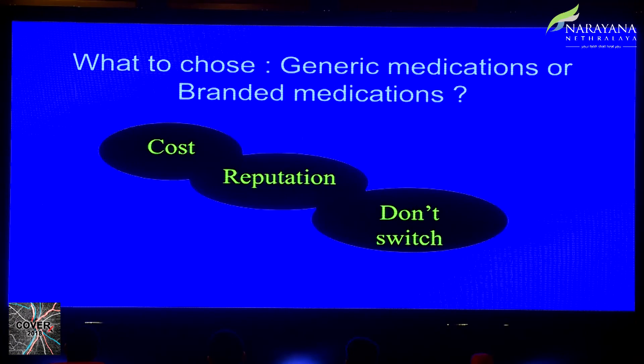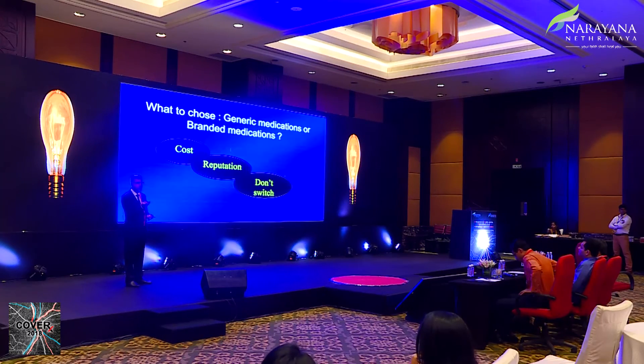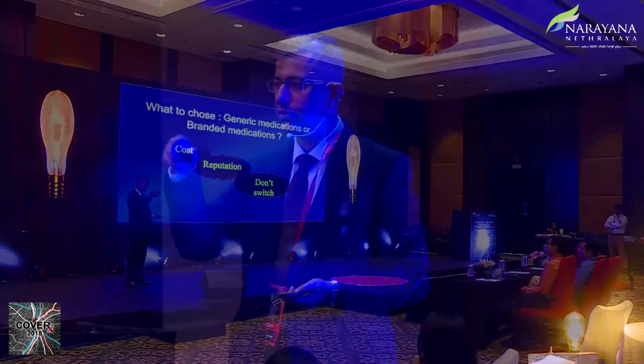The third and most important principle is: don't switch. Many patients covered by CGHS or similar schemes receive product X one visit, product Y the next, and product Z after that. If you have established that one product actually reduces intraocular pressure to your target level, switching means you cannot be sure of the drug concentration, whether it will be maintained over a month, and you end up with yo-yo IOP control. You won't know if it's because drugs changed, adherence changed, or the disease is fluctuating. Use a generic or branded depending on affordability, choose a reputable manufacturer, and most importantly — don't switch.